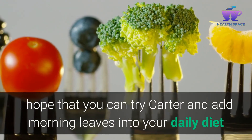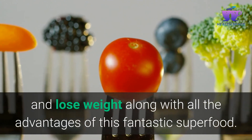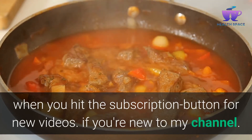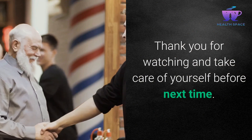I hope that you can try and add Moringa leaves into your daily diet and lose weight along with all the advantages of this fantastic superfood. If you like this recipe, please give it a thumbs up and hit the subscription button for new videos. If you're new to my channel, thank you for watching and take care. See you next time.